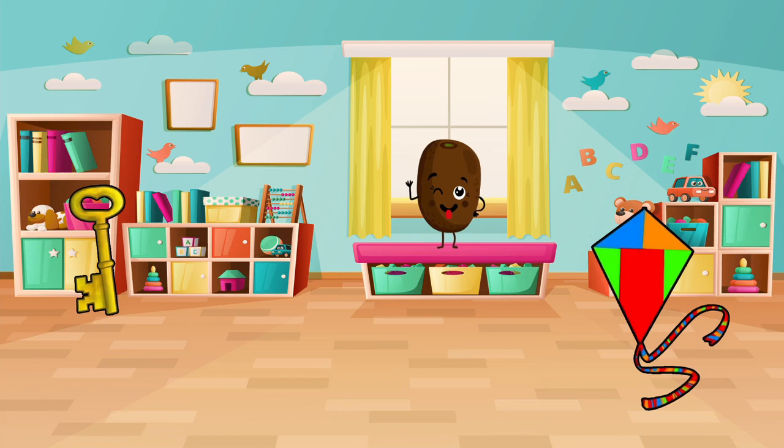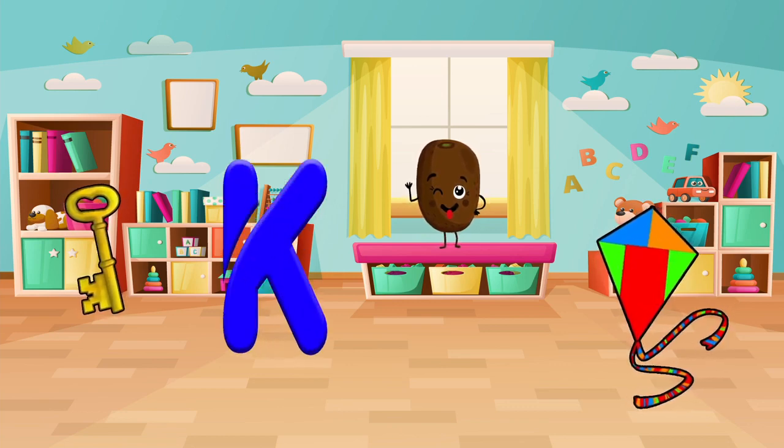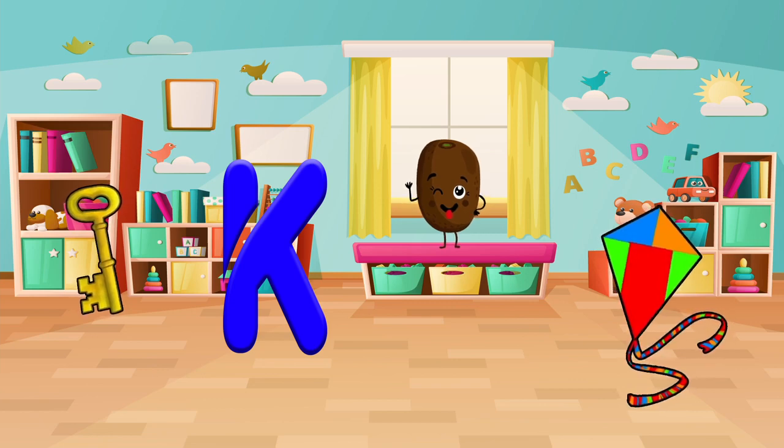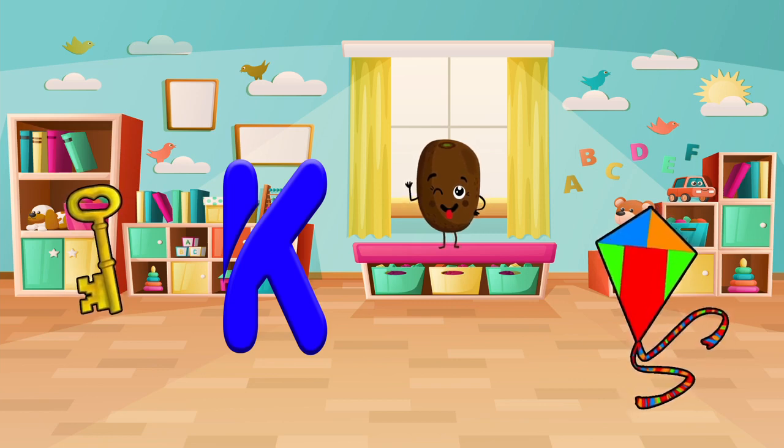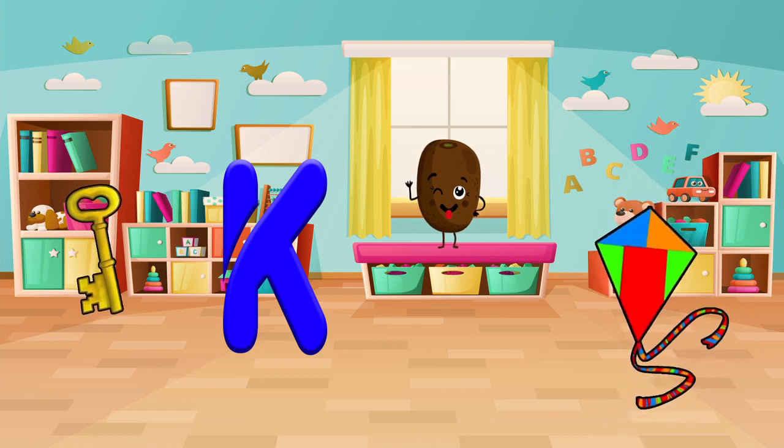Look and find things that start with the letter K. Do you see a kite? A kiwi? Or a key? Let's pick one and say it out loud. Kite! Very smart!